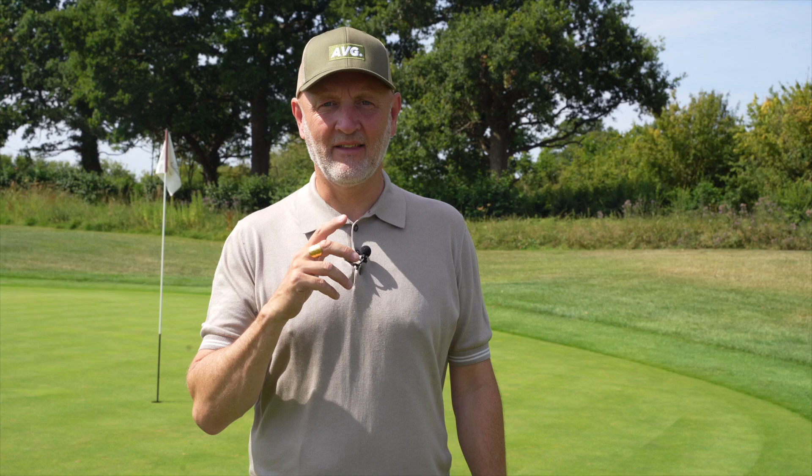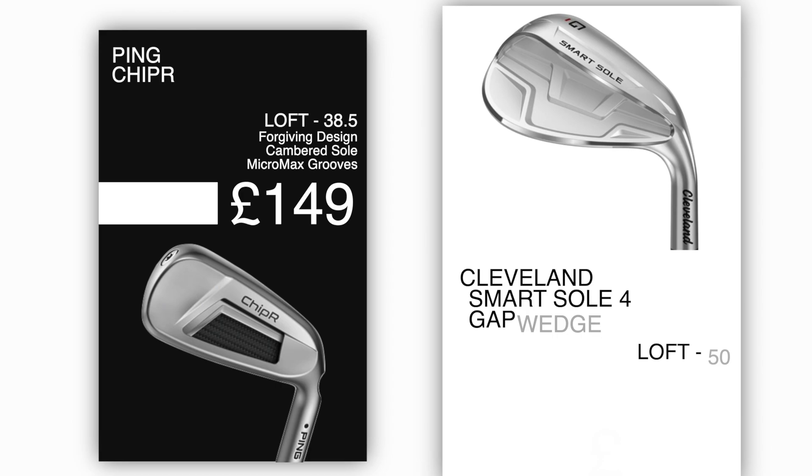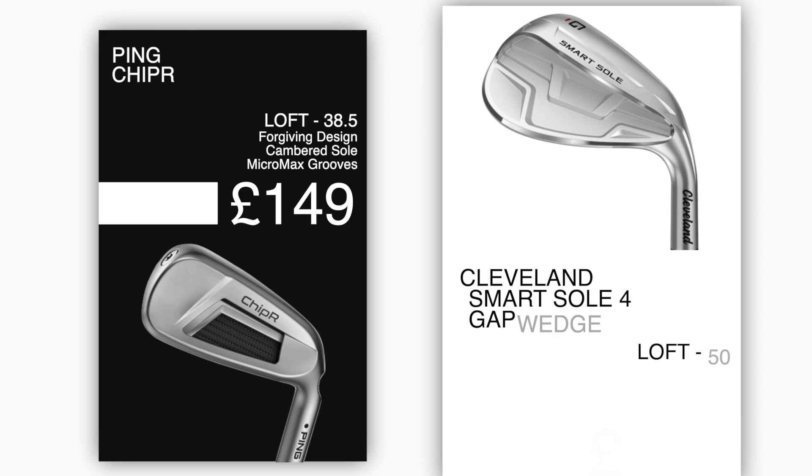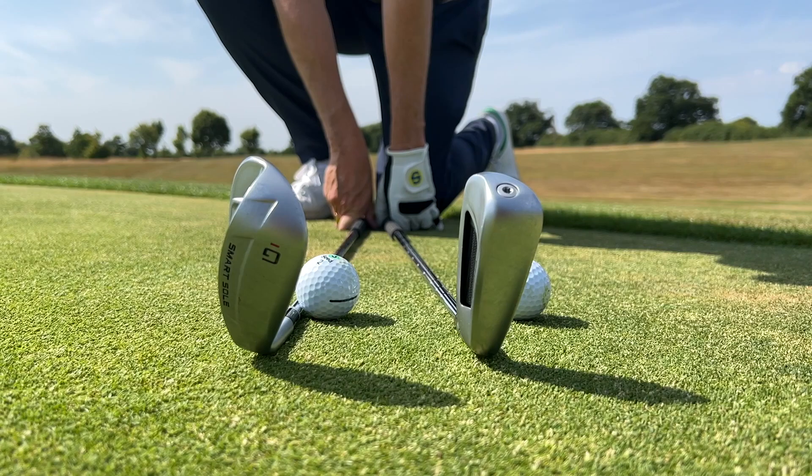The area of the game I'm referencing is the short game, and these two clubs have a lot of similarities but also a lot of differences. The one you might choose to play will depend on how you like to play certain shots, but either way I think they're going to be massively favourable for most average golfers and I think will reduce your handicap. The two clubs in question: one is from Ping — the chipper — and the second is from Cleveland, their Smart Sole 4 range, the gap wedge.